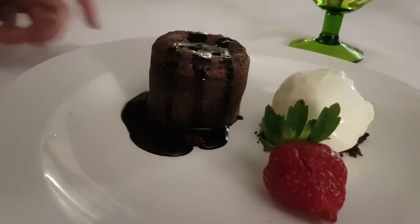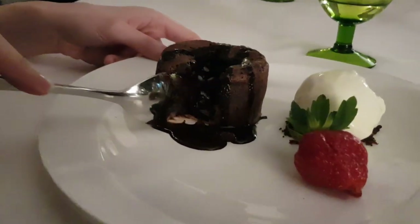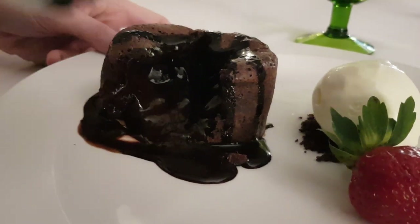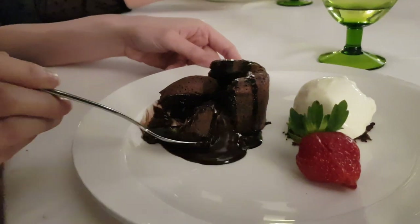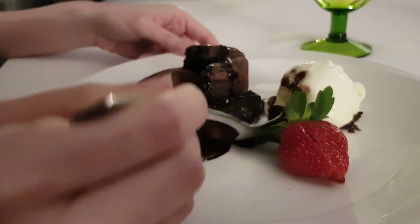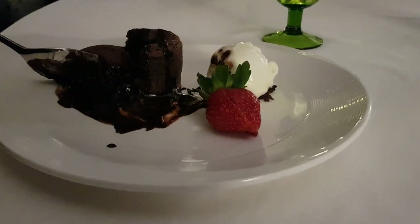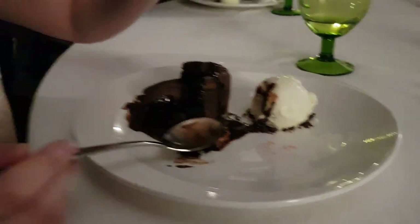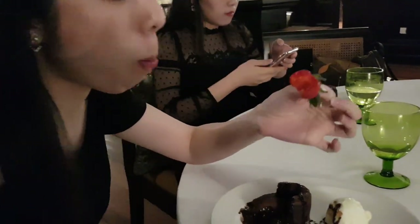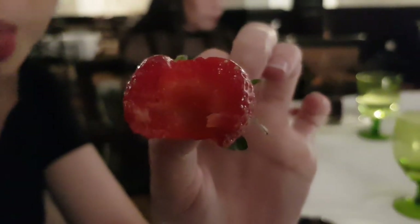This is a chocolate lava cake — we've actually made this at home as well, so check out our chocolate lava video if you're interested. Look at that chocolate lava flowing out — perfect! Let's take a bite with the ice cream. Super soft, great. And I see there's actually a strawberry here — it's very sweet. Cameron Highlands strawberry — great!